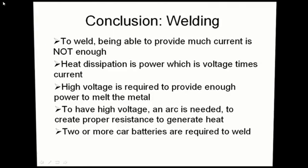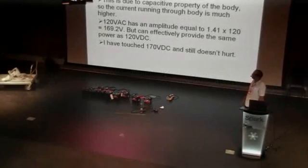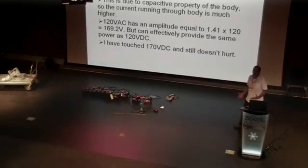AC versus DC: AC hurts much more — that's what I learned from people leaving comments on my videos. 120 volts DC is hardly felt, again depending on skin condition. Different parts of the body can have different resistances, so you can feel it more in different spots. AC hurts more because of the capacitive property of the body — the body is not only a resistance, it's also a capacitor. A capacitor blocks DC but allows AC to go through, so when there is an AC signal, there is much more current going through, and that will hurt.